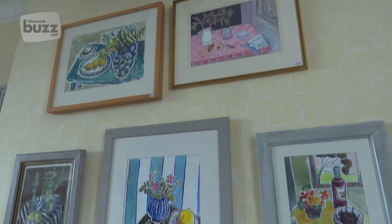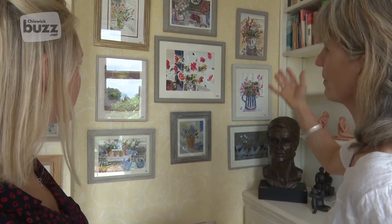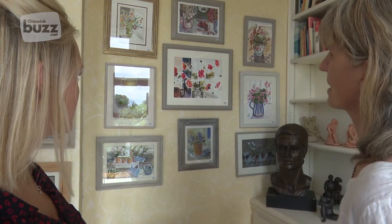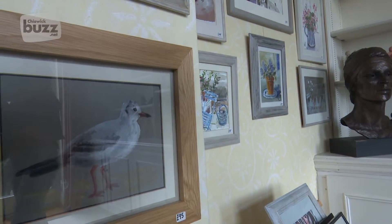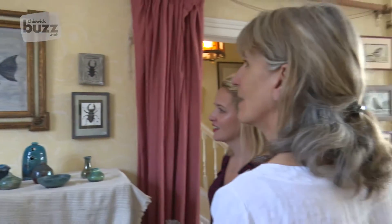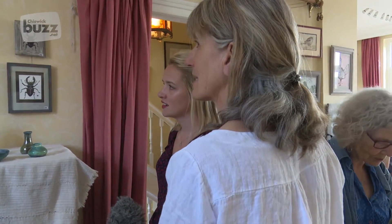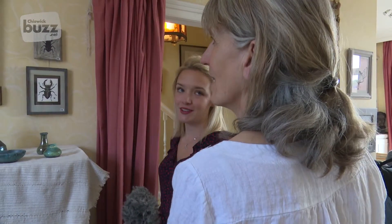Henrietta is a garden designer by trade but started learning to paint five years ago. So this is the kind of thing I would do to get going — I don't think about it too much, just look at what's in front of me. A lot of it is about the frame, and then there's a slightly mad sea bass in it. He's very happy that he's in the frame, maybe.